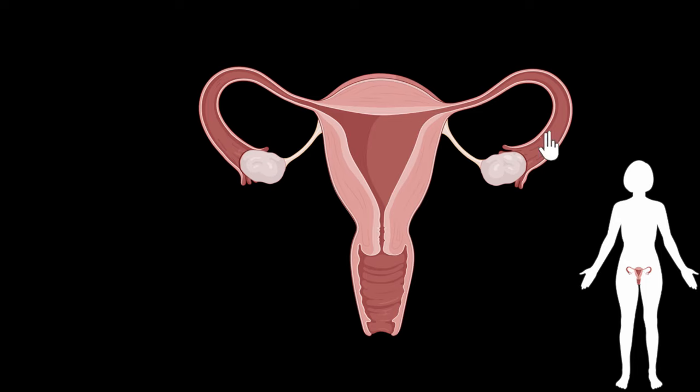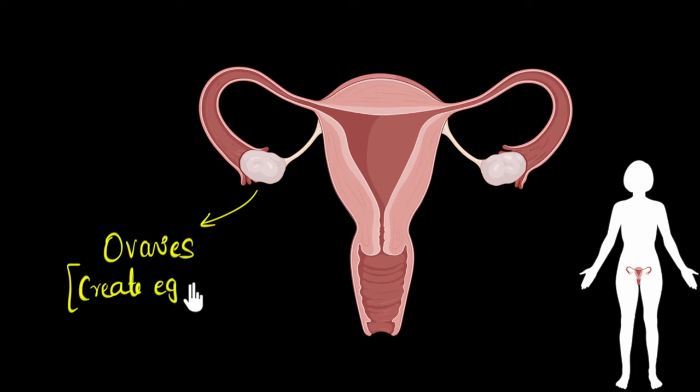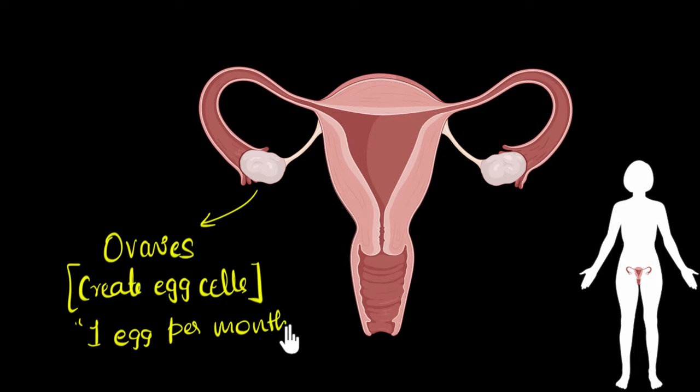Let's start with these oval-looking things. These are called the ovaries. One of their main jobs is to create egg cells, which are basically the female gametes. Once girls reach puberty — when their sexual organs start maturing — the ovaries will release roughly about one egg per month.